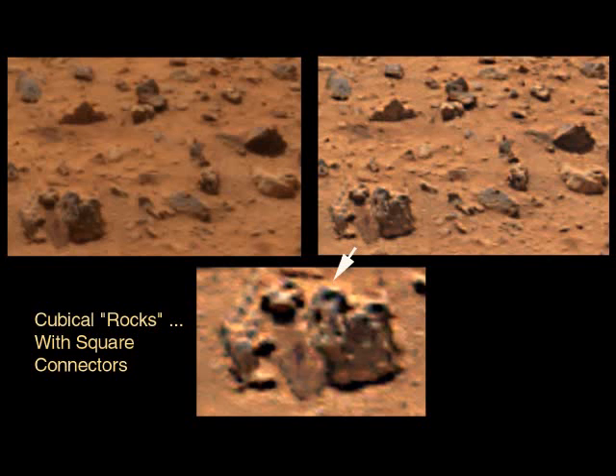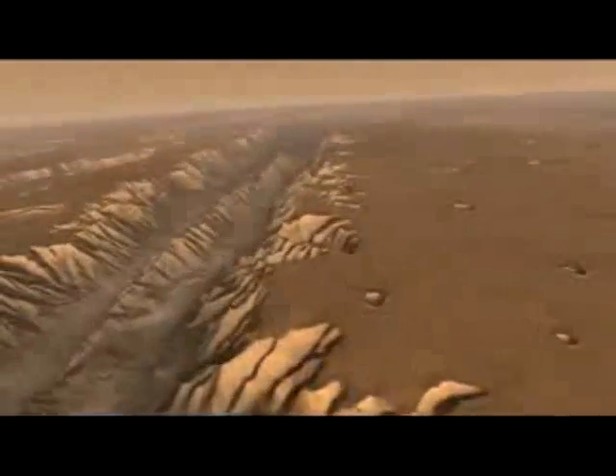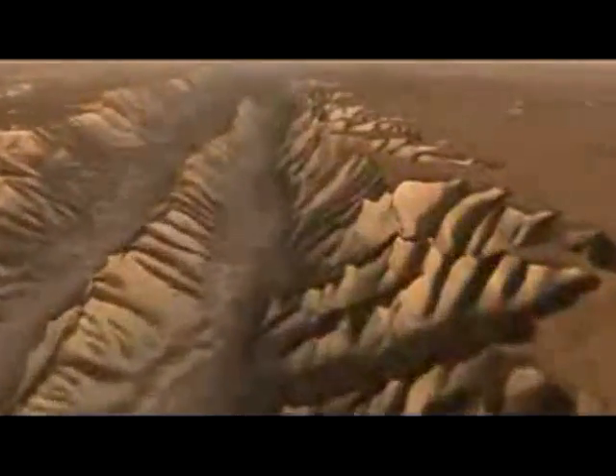If you look at the image on the right, you can actually see that in addition to it being oval, it has a pointed front. And on the front, there are windows. In the back, with a very interesting symmetry configuration, there appear to be the engines.